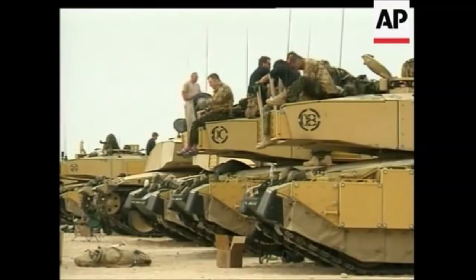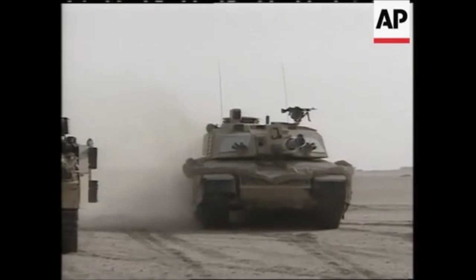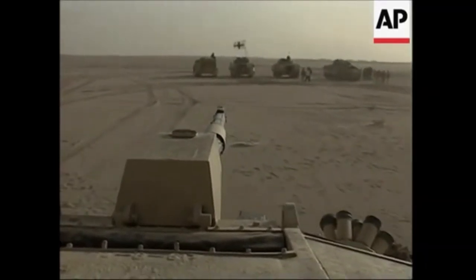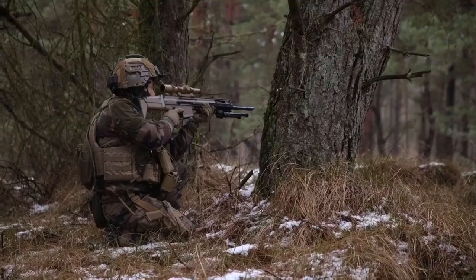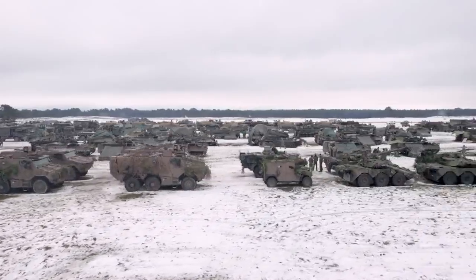The Challenger 2 tank has been deployed in a number of real-world situations, including peacekeeping and combat operations. One of its most notable deployments was in Bosnia and Herzegovina in the late 1990s, where it was used as part of the NATO peacekeeping force. The Challenger 2 also saw service in Iraq in 2003, where it was used in the British contribution to the invasion and occupation of the country. In addition to conflict zones, it has also been used in training exercises and military demonstrations, reflecting its versatility and effectiveness across a range of scenarios.